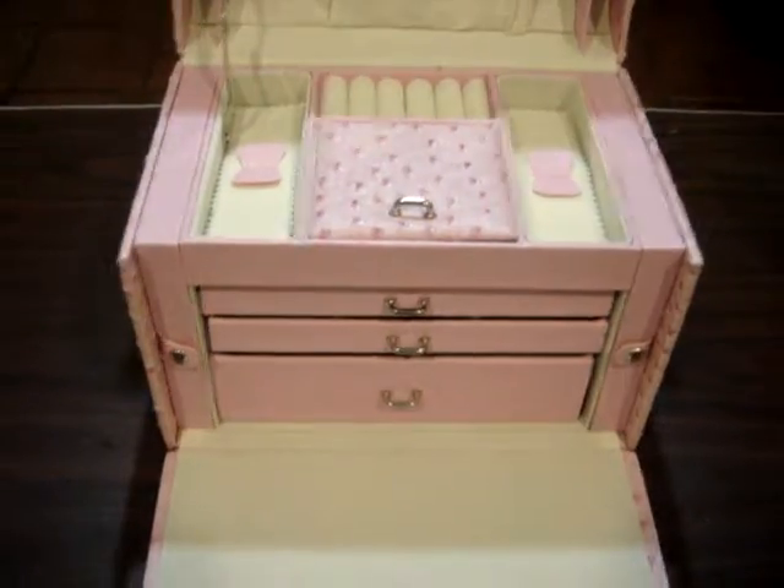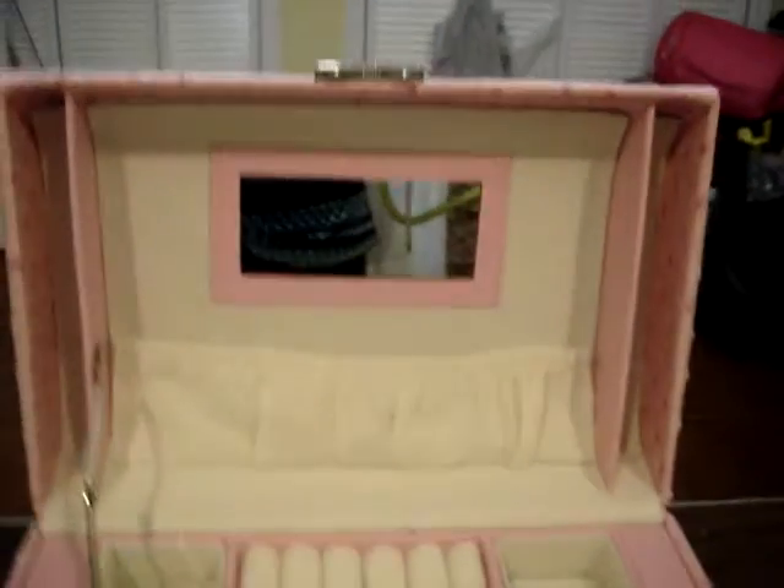It has a really, really pretty mirror in the top, so if I'm getting ready and it's high enough over my dresser, I can check my makeup.